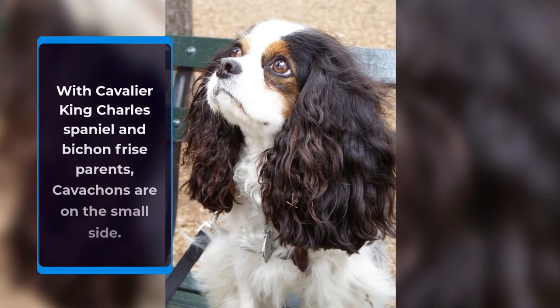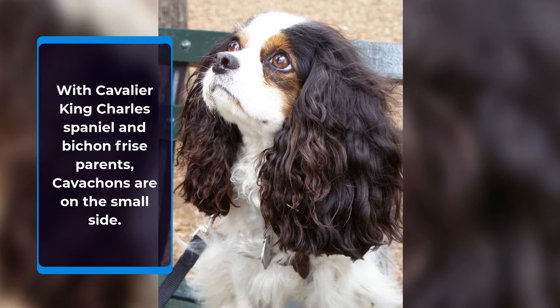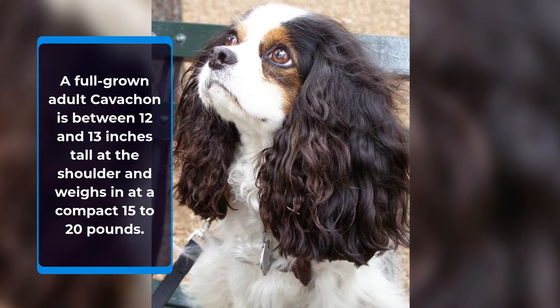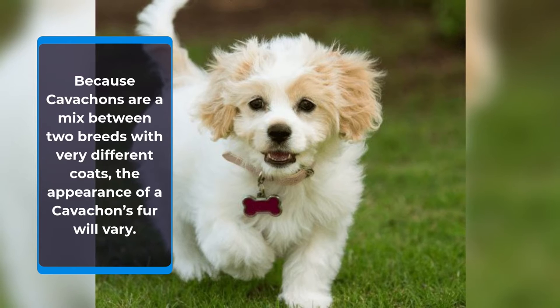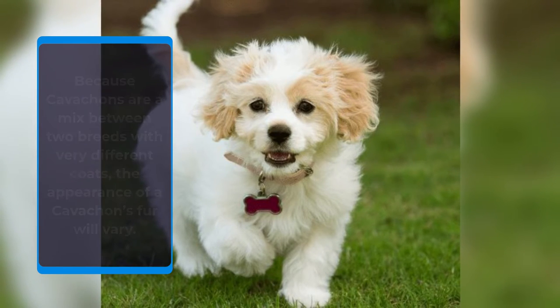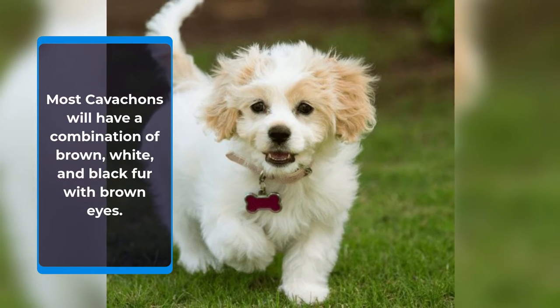With Cavalier King Charles Spaniel and Bichon Frise parents, Cavachons are on the small side. A full-grown adult Cavachon is between 12 and 13 inches tall at the shoulder and weighs in at a compact 15 to 20 pounds. Because Cavachons are a mix between two breeds with very different coats, the appearance of a Cavachon's fur will vary. Most Cavachons will have a combination of brown, white, and black fur with brown eyes.